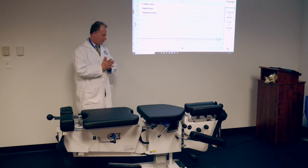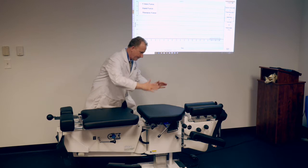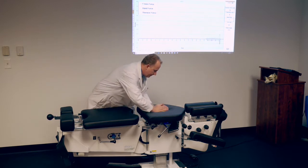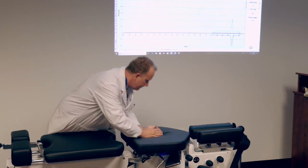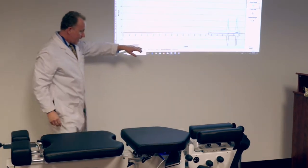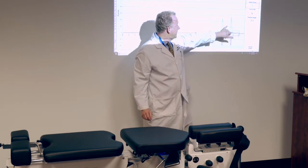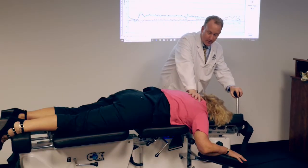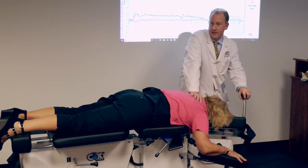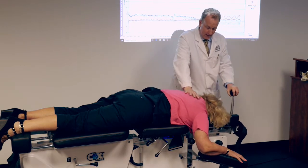I'll show you just one of the basic manipulations that the students start with here. You can see I can measure the depth of the manipulation, the force in pounds, and the speed of the manipulation. Multiple studies have been published already on the clinical effectiveness of Cox technique on post-surgical patients.